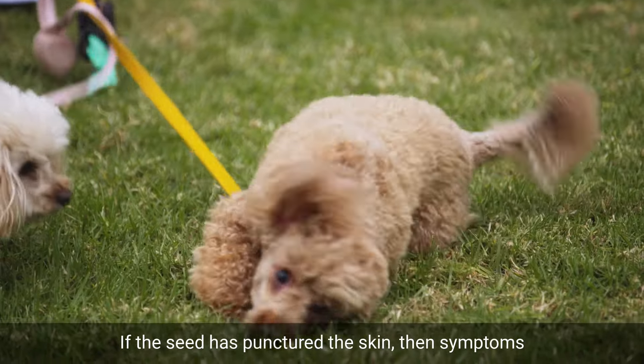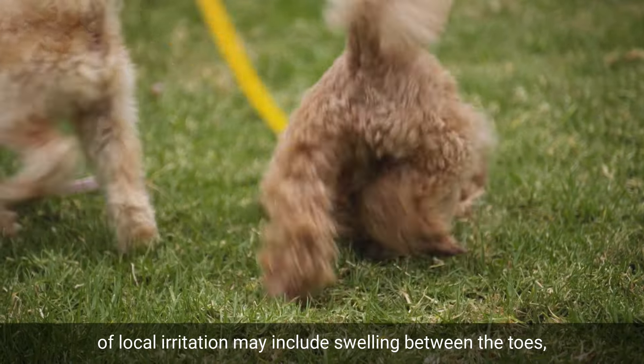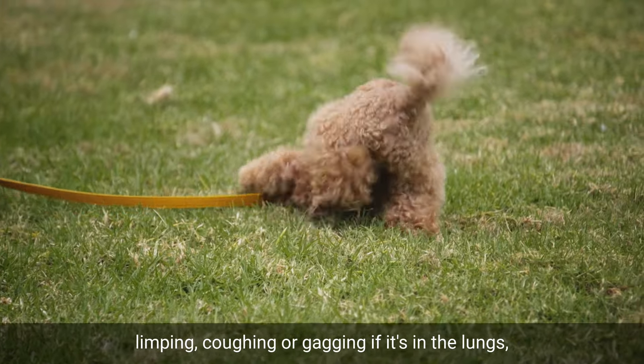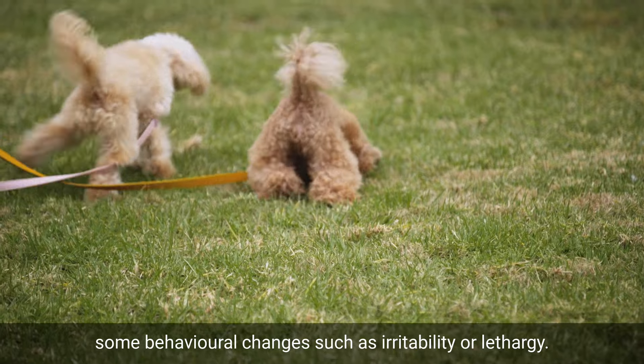If the seed has punctured the skin, then symptoms of local irritation may include swelling between the toes, redness and discharge from the eyes if the seed's there, limping, coughing or gagging if it's in the lungs, and sudden behavioural changes such as irritability or lethargy.